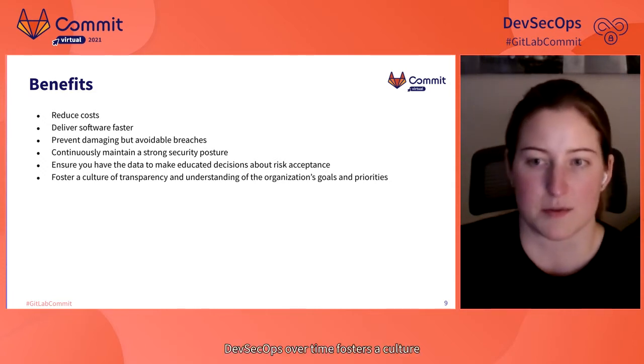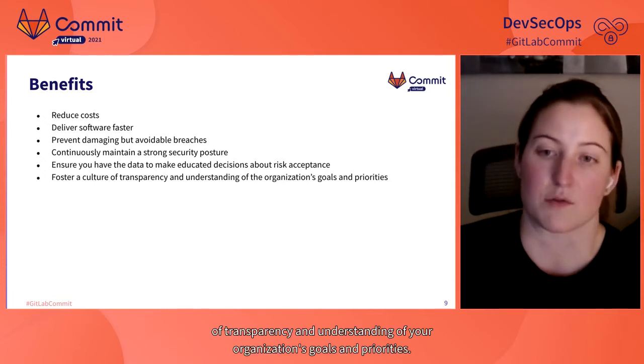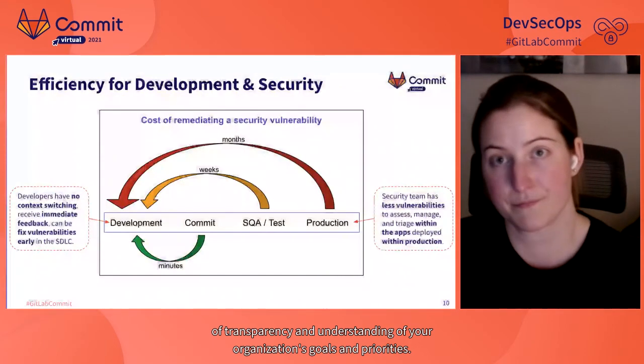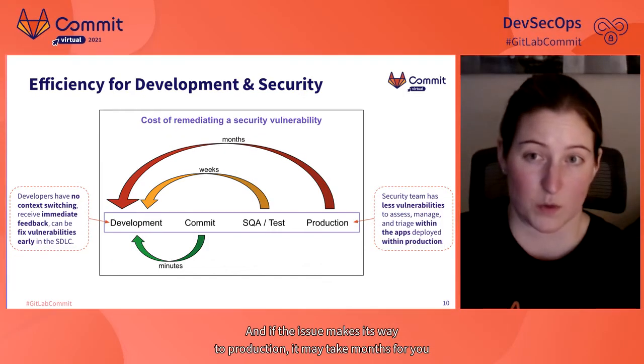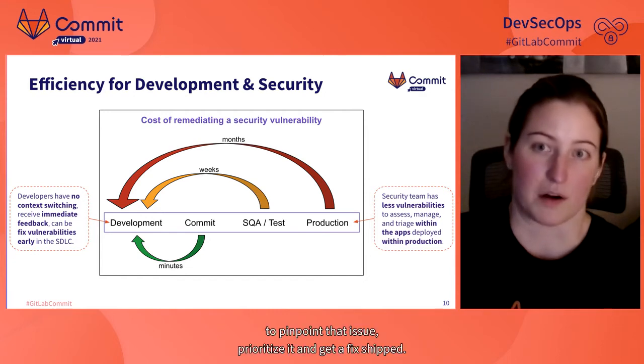And finally, if done well, DevSecOps over time fosters a culture of transparency and understanding of your organization's goals and priorities. Going back to the points of cost and time to market, DevSecOps plays a huge role in reducing the cost in terms of time and dollars to remediate vulnerabilities. If you identify an issue at the time of commit and give the developer all the information they need to understand and fix it, you can eliminate vulnerabilities in minutes. Wait until QA and you're looking at weeks; wait until production and it may take months.